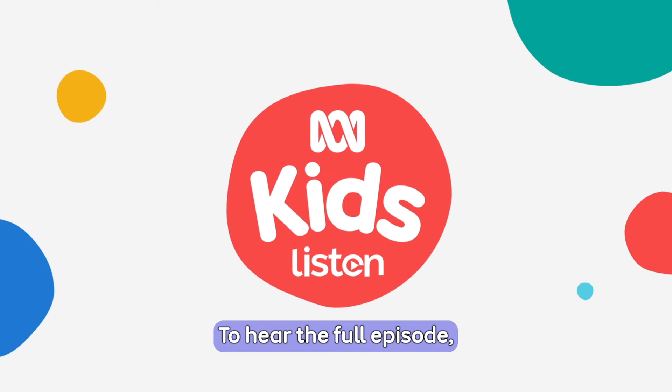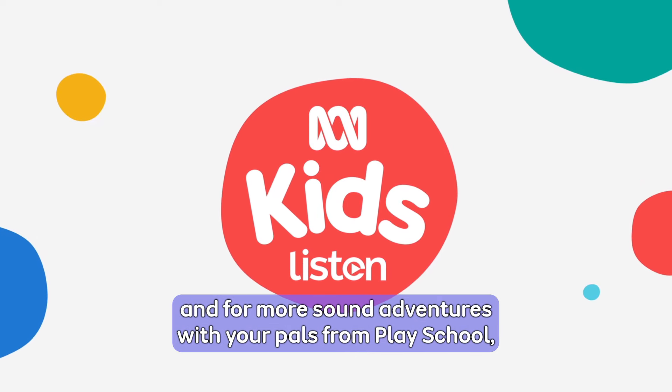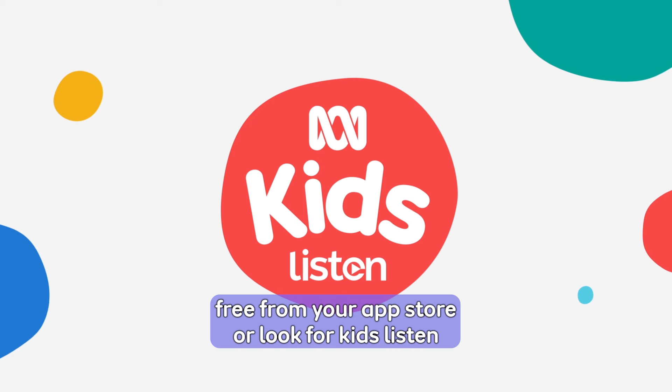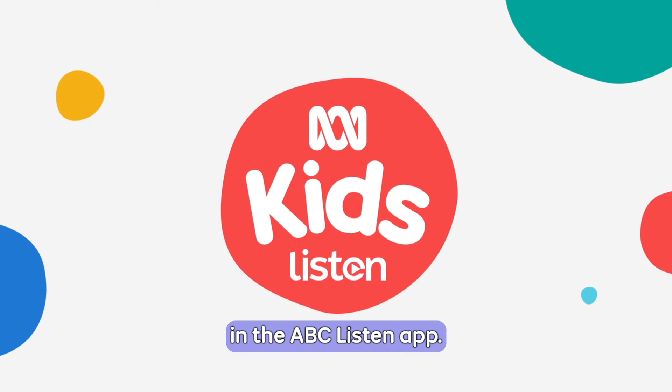To hear the full episode and for more sound adventures with your pals from PlaySchool, ask your grown-up to download the ABC Kids Listen app, free from your app store, or look for Kids Listen in the ABC Listen app.